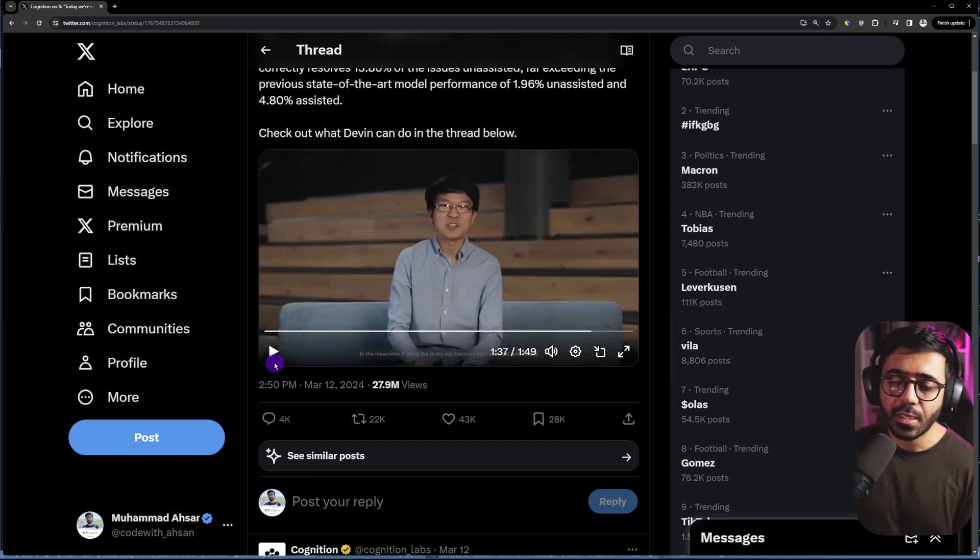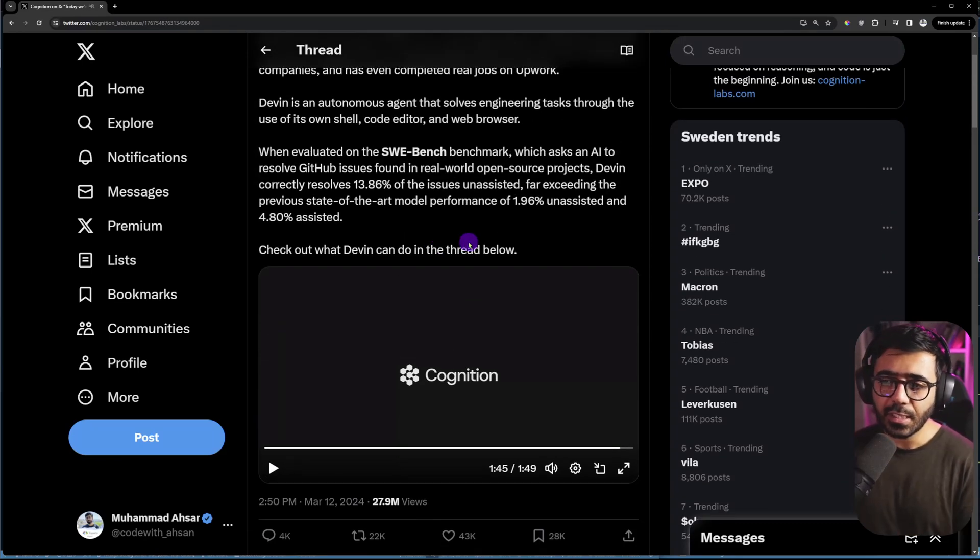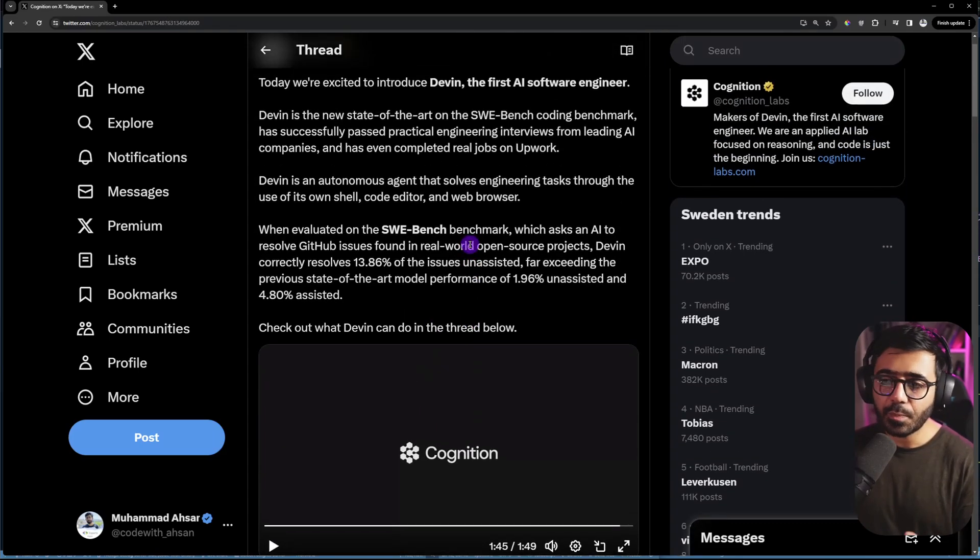One thing this video doesn't really tell you — but they have mentioned in several places — is that Devin was able to complete real jobs on Upwork. This is where I want to dig in a bit. When we talk about Upwork jobs, it's not that simple. I've worked on Upwork as a freelancer for a long time, and first of all, getting a job on Upwork is really, really tough. I'm very skeptical about what kind of jobs were assigned to this AI software engineer, who created those jobs, and whether it was just a fluke.